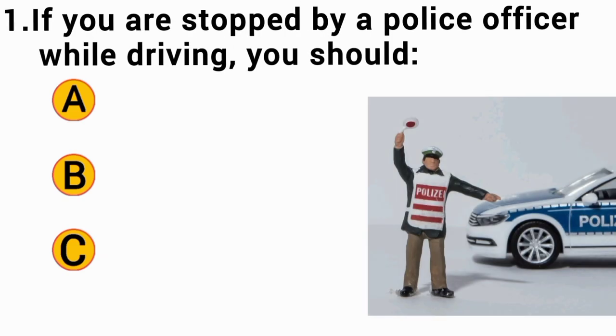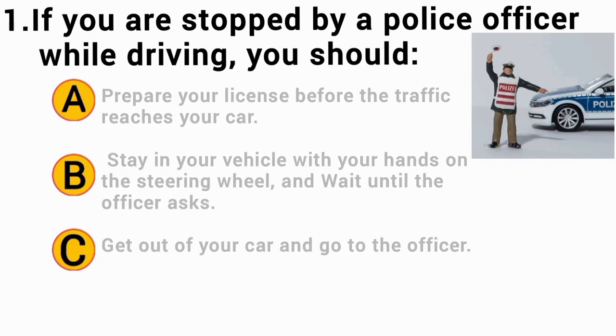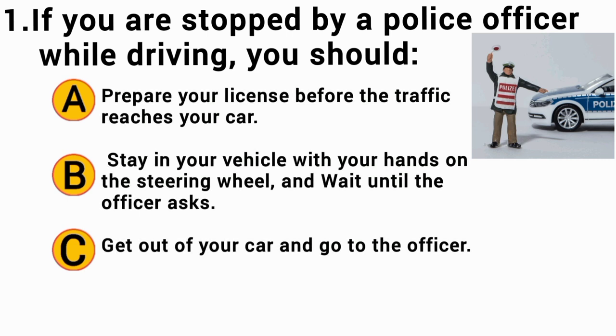If you are stopped by a police officer while driving, you should: The correct answer is B — stay in your vehicle with your hands on the steering wheel and wait until the officer asks.